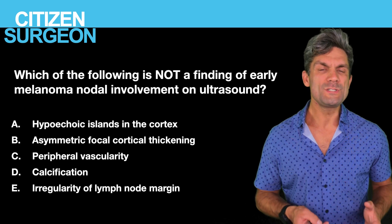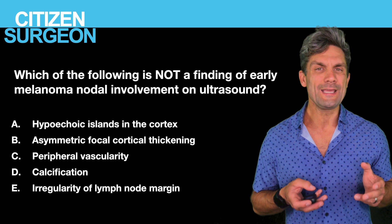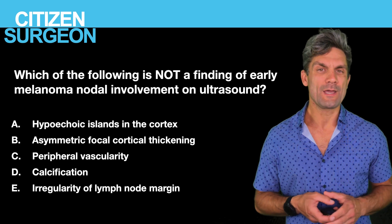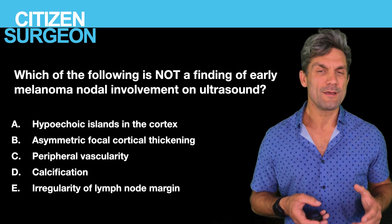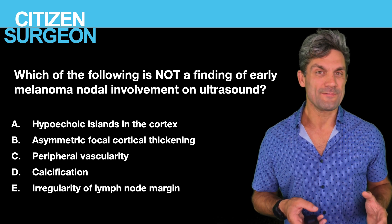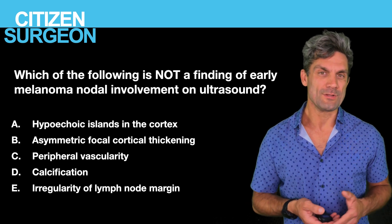Question thirteen: which of the following is not a finding of early nodal involvement on ultrasound for malignant melanoma? Is it A, hypoechoic lesions in the cortex; B, asymmetric focal cortical thickening; C, peripheral vascularity; D, calcification; or E, irregularity of the lymph node margin?